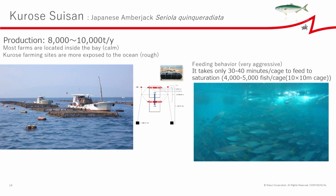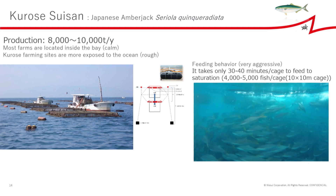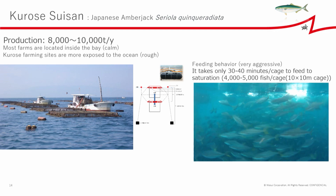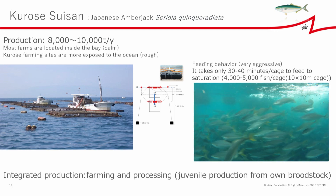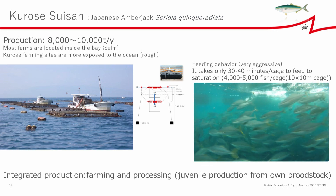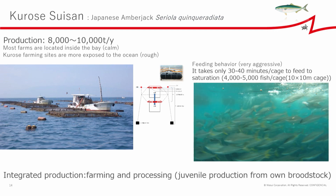The feeding behavior of Japanese amberjack is quite aggressive, and feeding to saturation does not take much time. They have their own processing plant as well. Also, they have their own broodstock to produce nursery-raised juveniles.